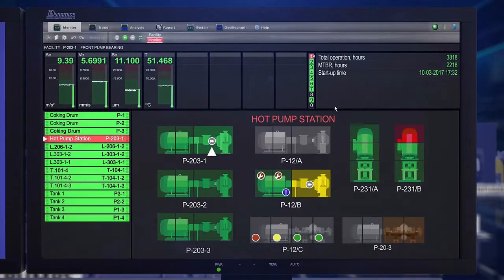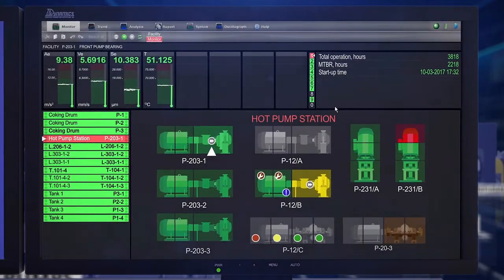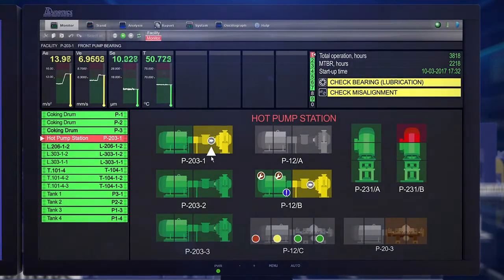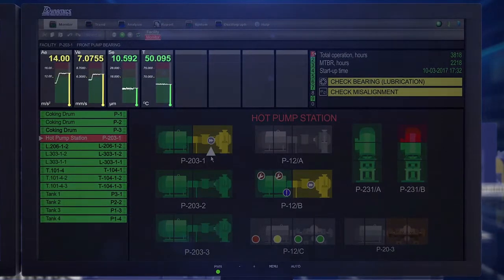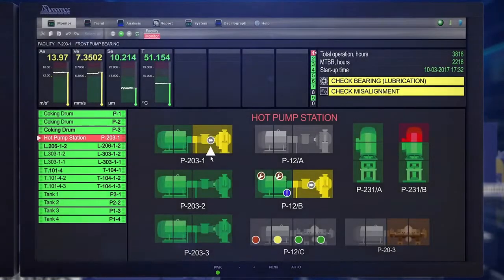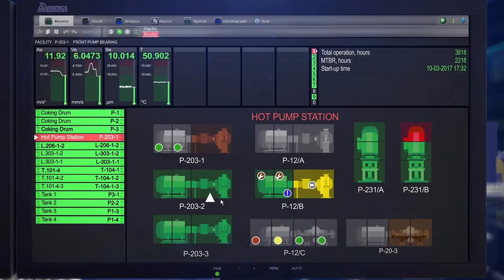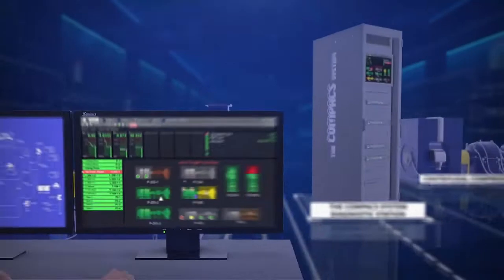The monitor mode is the most important mode of the system because it displays all machinery in the unit in one glance. This is customizable to any particular facility. The cursor shows the section and machine with the worst condition. The top left displays the various parameters measured, and prescriptions are displayed at the top right corner. Color coding represents different health states: red means unacceptable condition, yellow represents a machine needing actions, green indicates safe operation, and gray represents a machine out of operation or on standby.